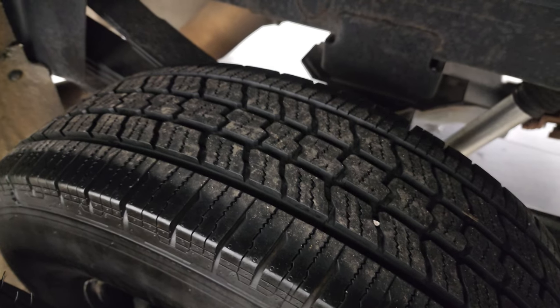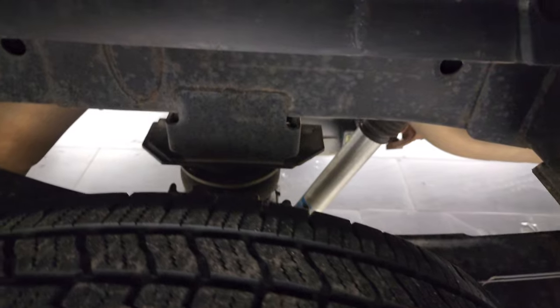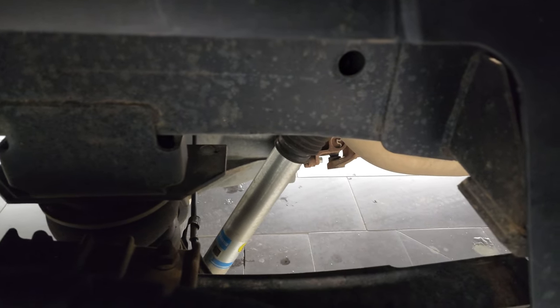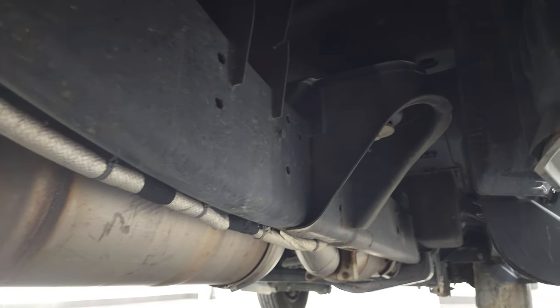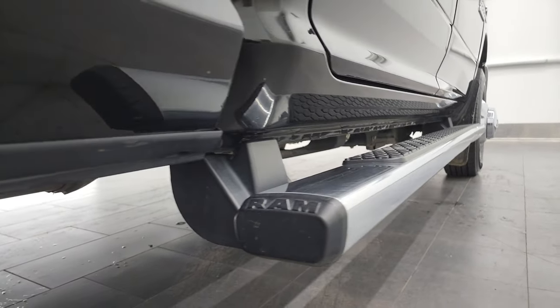Back tires have just as much tread as the front tires — those inside tires might have just a little bit more. It does have rear airbag suspension and Bilstein shocks. Frame and underbody once again in very nice condition, and it's like that all the way underneath. And if you like the video and how I do things, subscribe to my YouTube channel in the upper right-hand part of the screen.